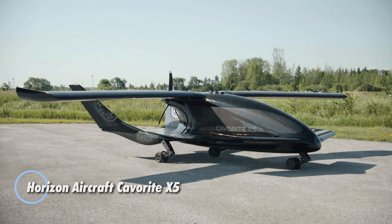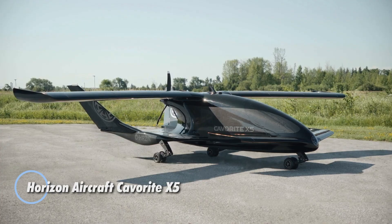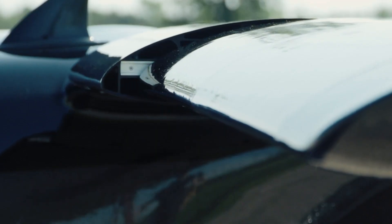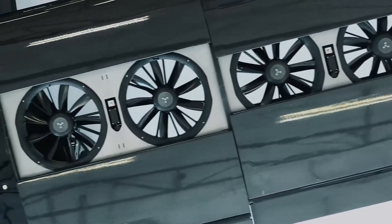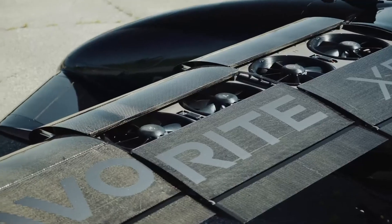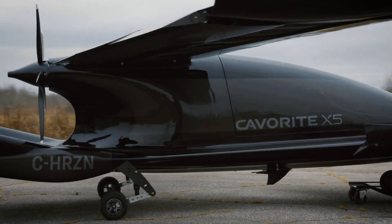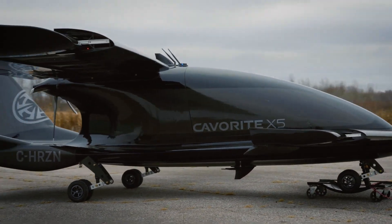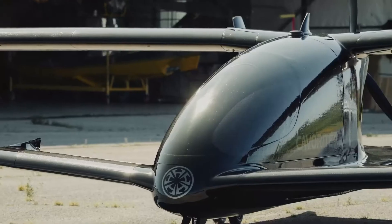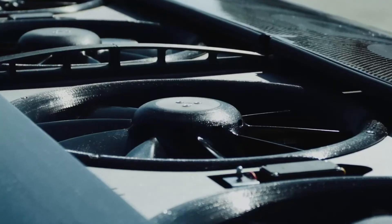The Horizon Aircraft Kaveritt X5 represents a groundbreaking advancement in hybrid electric vertical takeoff and landing technology, designed to elevate air travel for up to five passengers. With its stunningly sleek design, the Kaveritt X5 combines modern aesthetics with state-of-the-art engineering. It features 16 ducted fans strategically integrated into the wings, allowing for seamless vertical takeoff, complemented by a powerful pusher propeller for horizontal flight.